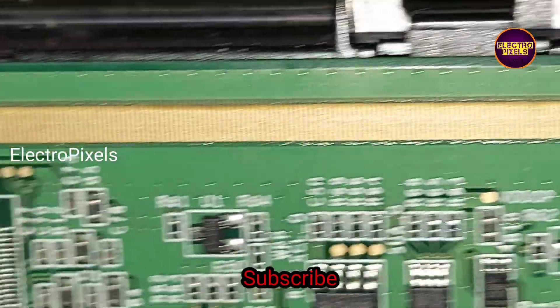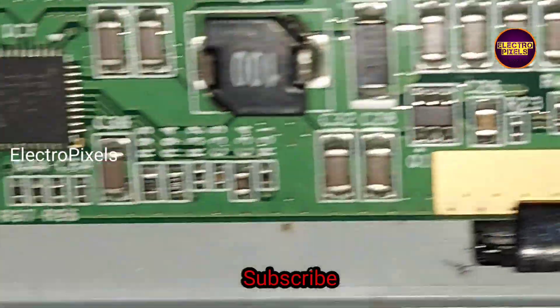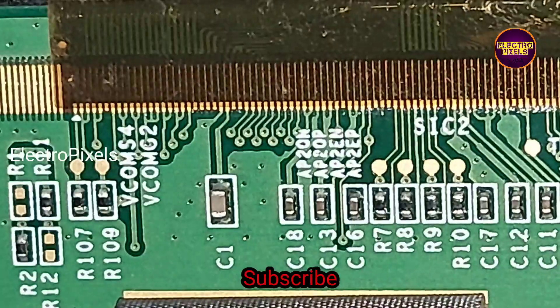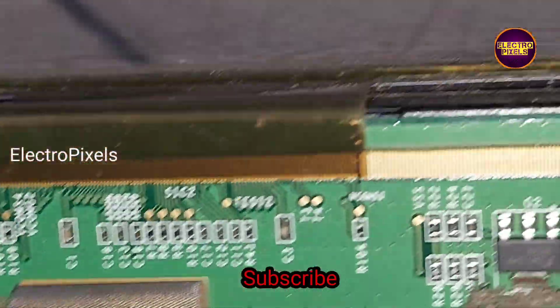Anyway, we can repair it by a temporary solution — it is just only a temporary solution, and the permanent solution is panel replacement. We can repair this panel by cutting down the gate signal tracks. If the shorting is on both sides of the panel, then it is not repairable.